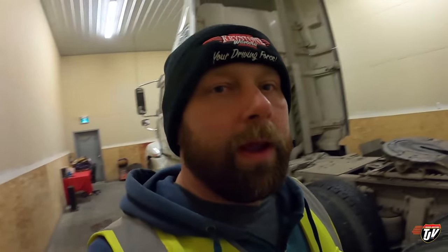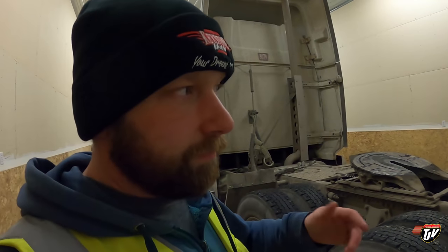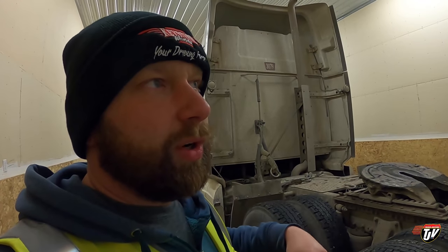Hopefully today my truck 3006 got into the shop yesterday and it'll be ready to go today, but I'm pretty sure it'll be in there a couple of days because there's a few things they need to replace. It's getting a safety done, which is something that has to be done every year on our trucks to make sure it's legally safe to be rolling down the highway.